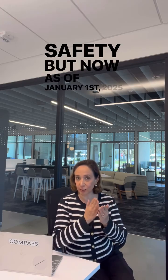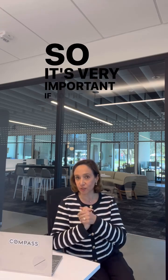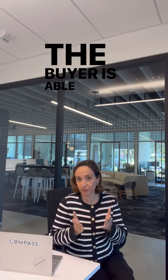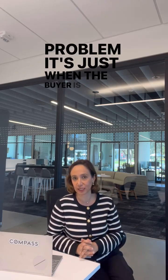Now, as of January 1st, 2025, lenders require this inspection. So it's very important. If you're selling, you want to make sure the buyer is able to get financing. If the buyer pays cash, no problem — it's only an issue when the buyer is getting financing.